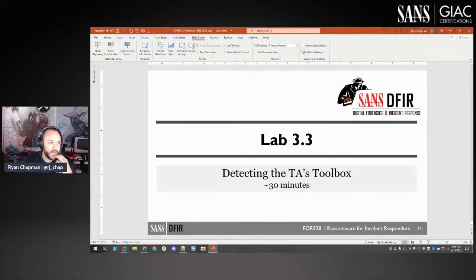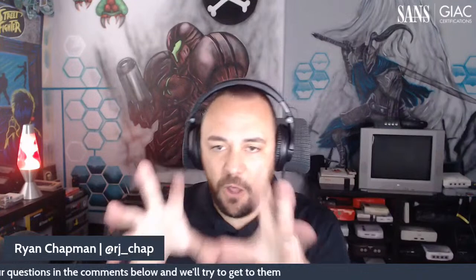That concludes the presentation. I hope folks find the course interesting — it has been over a year of hard work. The goal is to show you everything you need to keep in mind: if ransomware hits, what are you going to do? That's what this course is all about.